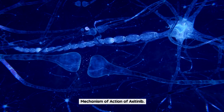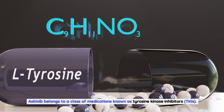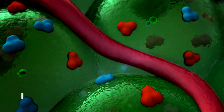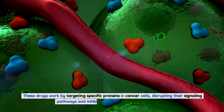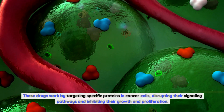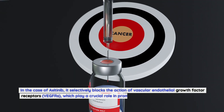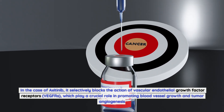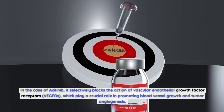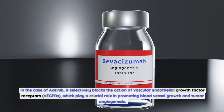Axitinib belongs to a class of medications known as tyrosine kinase inhibitors (TKIs). These drugs work by targeting specific proteins in cancer cells, disrupting their signaling pathways and inhibiting their growth and proliferation. Axitinib selectively blocks the action of vascular endothelial growth factor receptors (VEGFRs), which play a crucial role in promoting blood vessel growth and tumor angiogenesis.